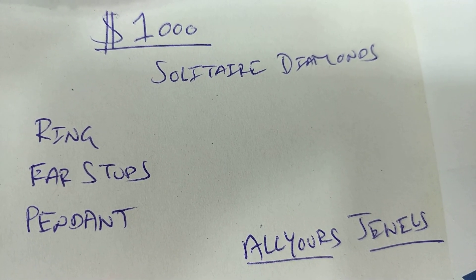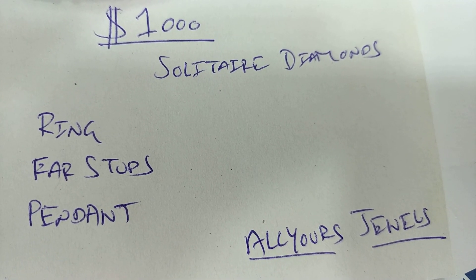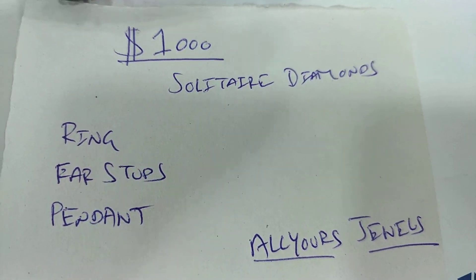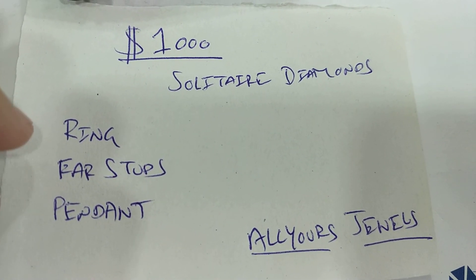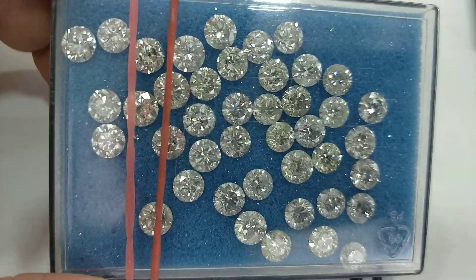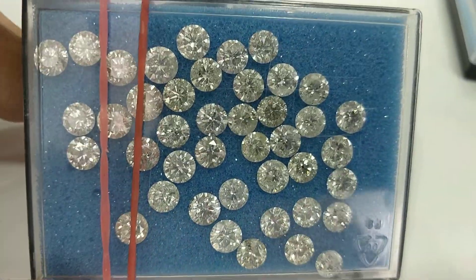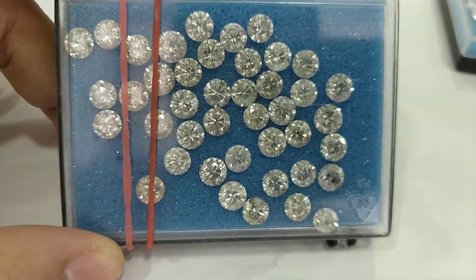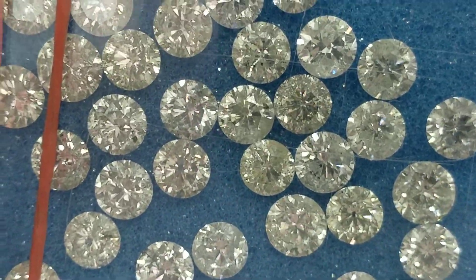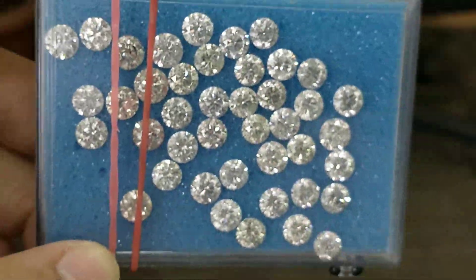The most common item getting sold in northern America is around a thousand dollars each — one carat sized diamonds, which are used for rings, earrings, or pendants. This is how they look in real. Most of the diamonds you buy at a major retailer in America will be in real of this quality.